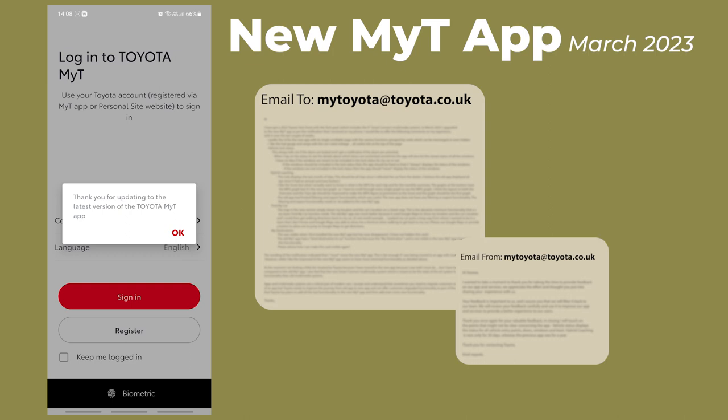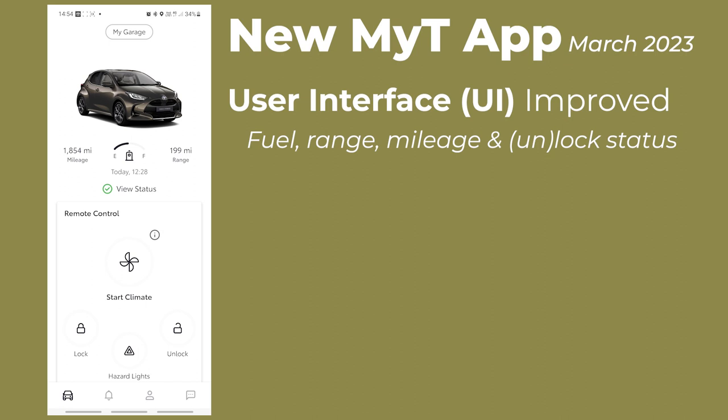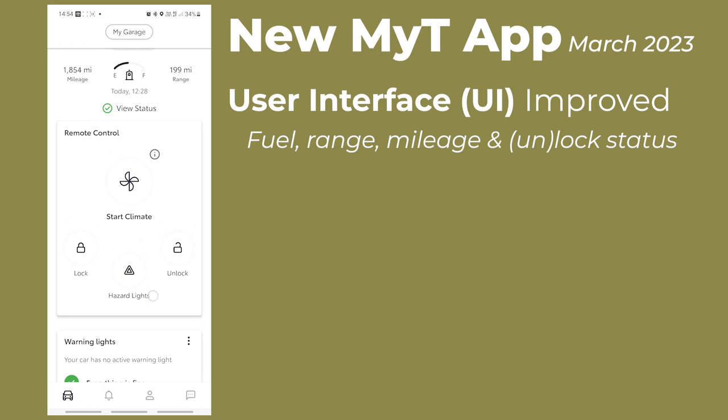In my email, I said that the new app had an improved user interface. I liked the fuel, range, mileage, and lock/unlock status at the top of the screen, and I liked the other information that was grouped in cards which can be dragged and dropped into a different order.